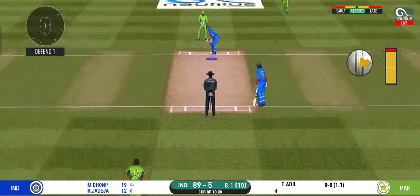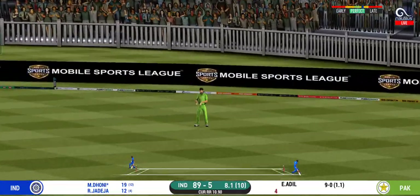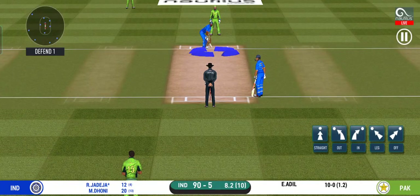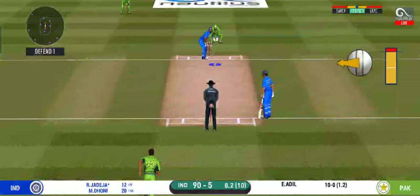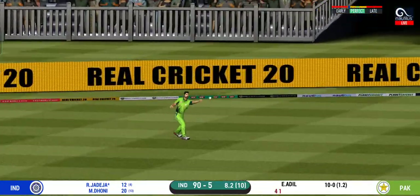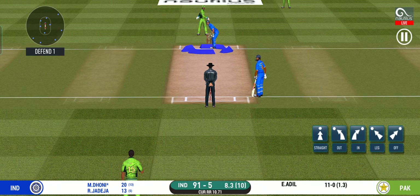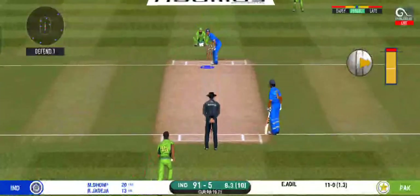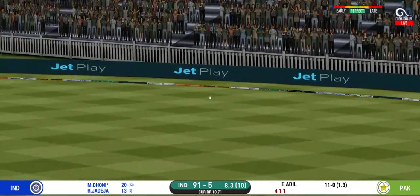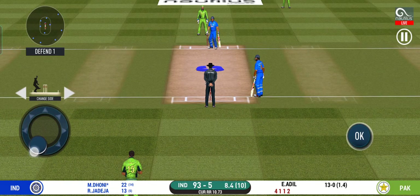He seems to have carried his form from the last match — good shot for a single. There is a fielder at cover. Good shot for a single; batsman, very good running. The bowler is bowling from his favourite end. They have run the first one quickly and should be looking for two. They are converting ones into twos and twos into threes here — that is excellent running.